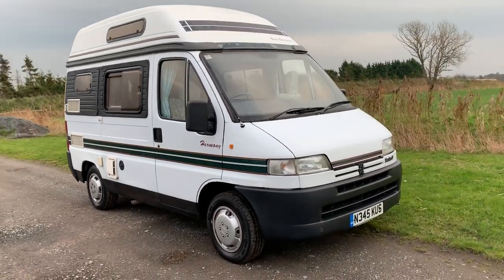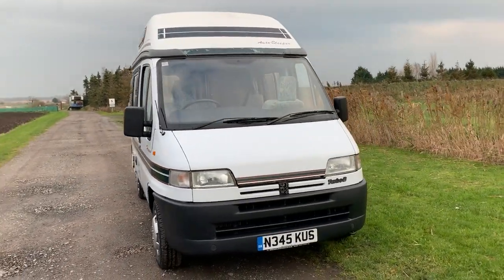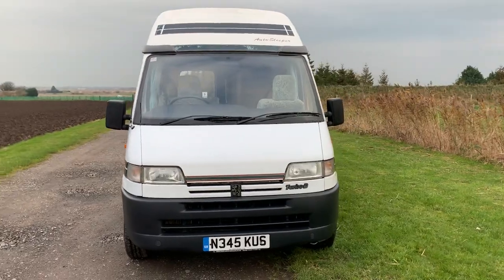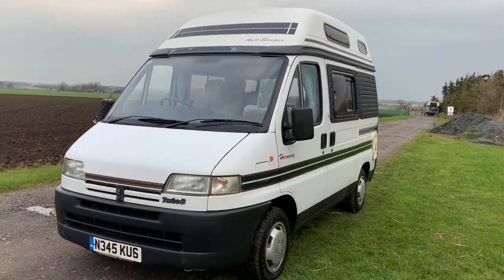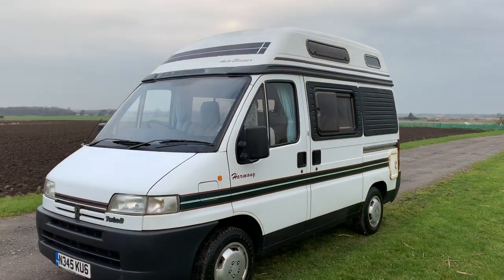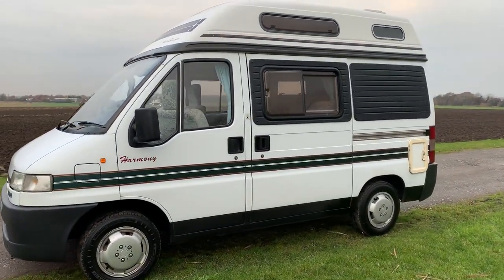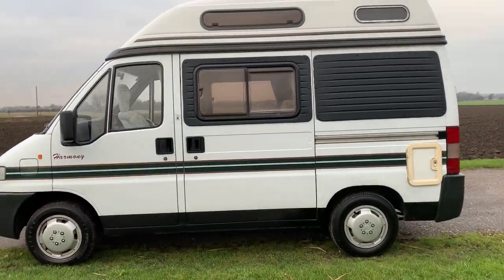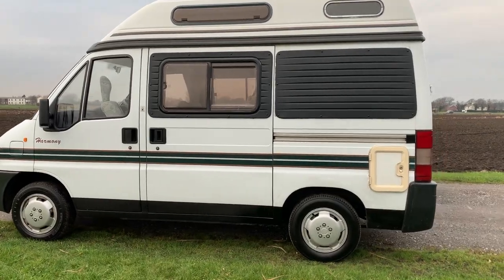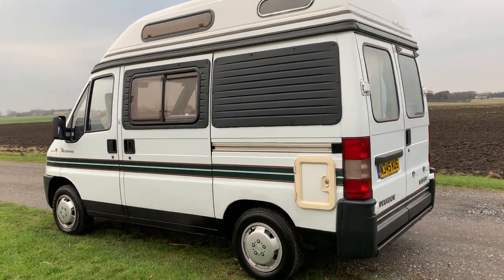Welcome back to Monster House Campus folks. Here today we have a 1995 Auto Sleeper on the Peugeot Boxer chassis. It's a 1.9 turbo diesel Harmony model — short wheelbase, 2 berth. We're selling this on eBay on auction, no reserve from 99p. You decide the price.